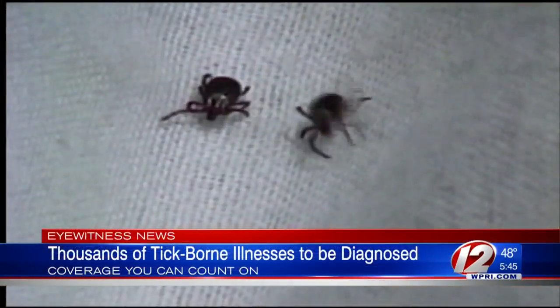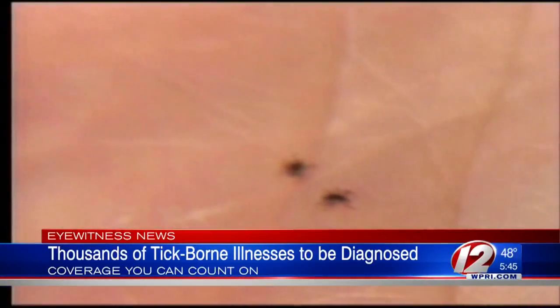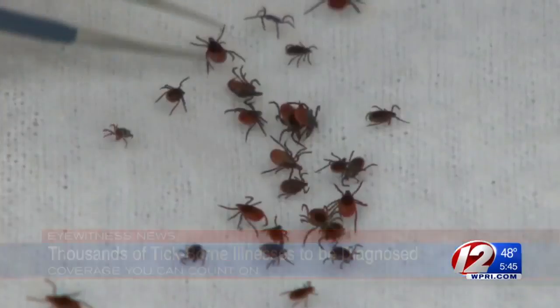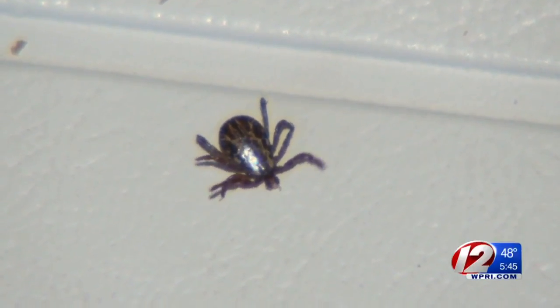As the weather starts to warm up, the risk of tick-borne illnesses also increases. Officials in Massachusetts say thousands of cases will be diagnosed this year. UMass Amherst is offering a way to test ticks if you're able to send the offender their way. Eyewitness News reporter Julianne Lima is in the newsroom to show us how it works.